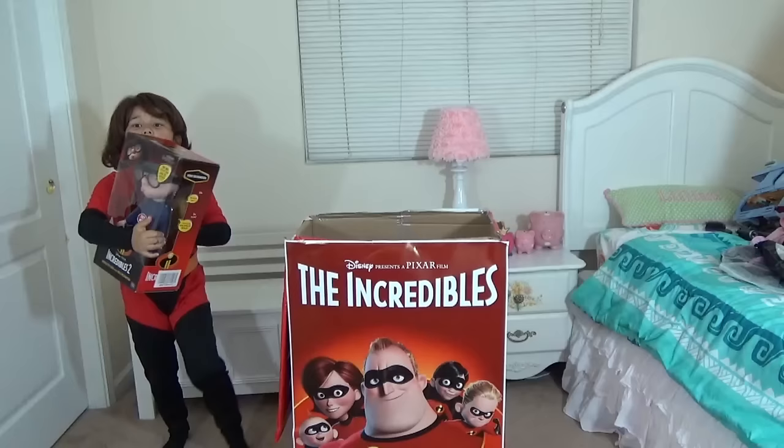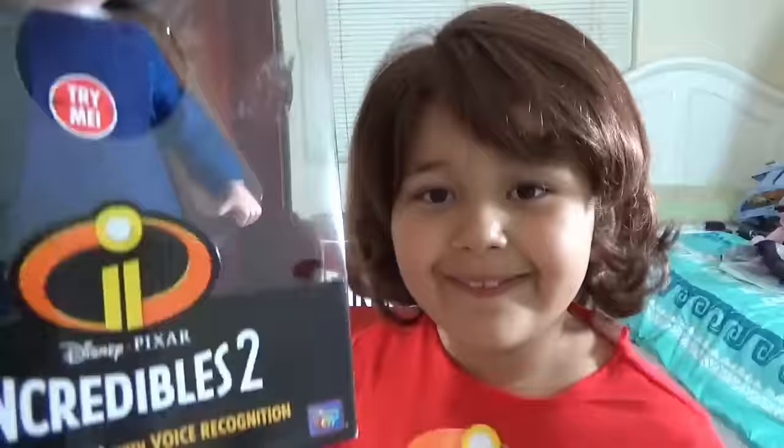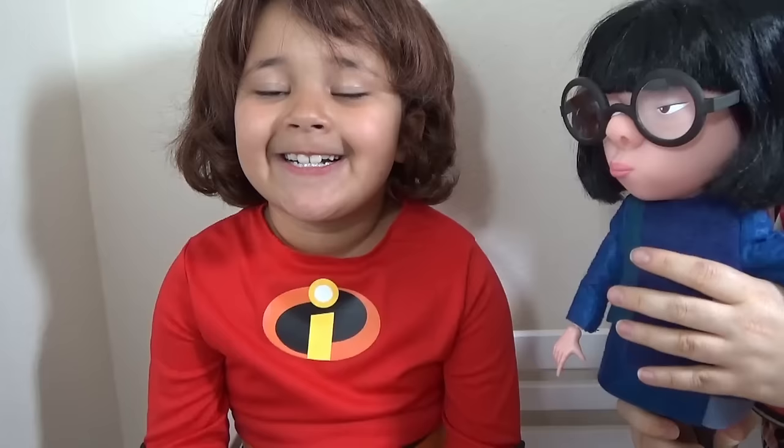We've got an Edna Mode toy! She's huge! And I like her glasses. This one is interactive — Edna with voice recognition! Edna is interactive, and there are special phrases you can use on her, and she will respond to you.